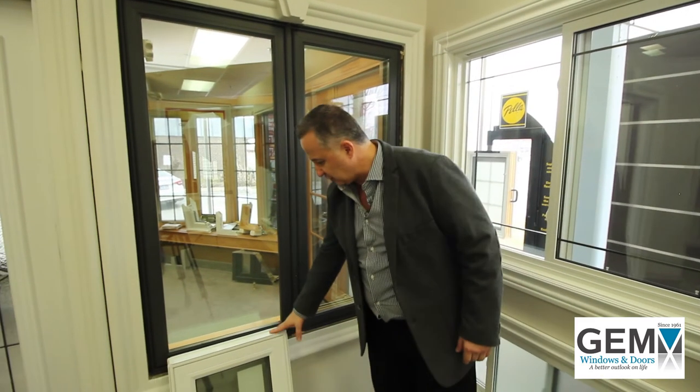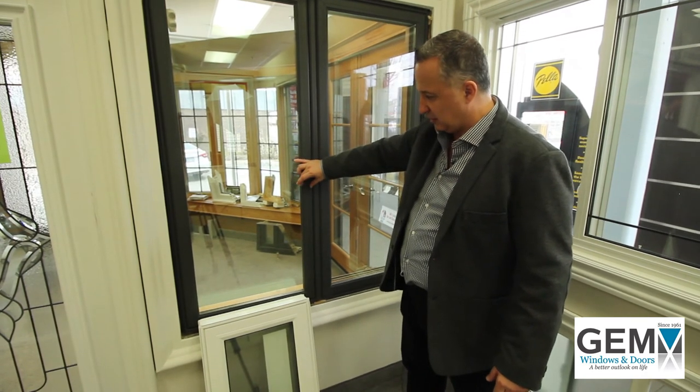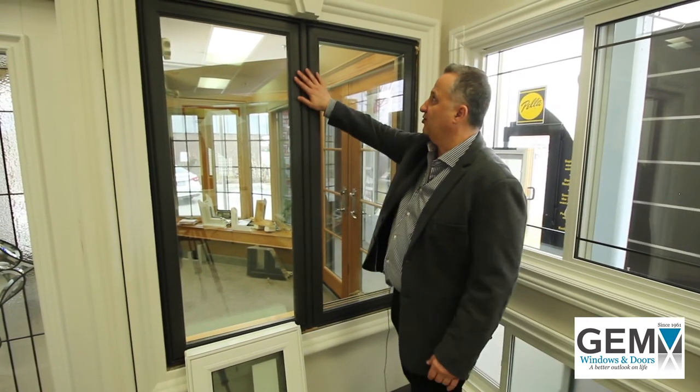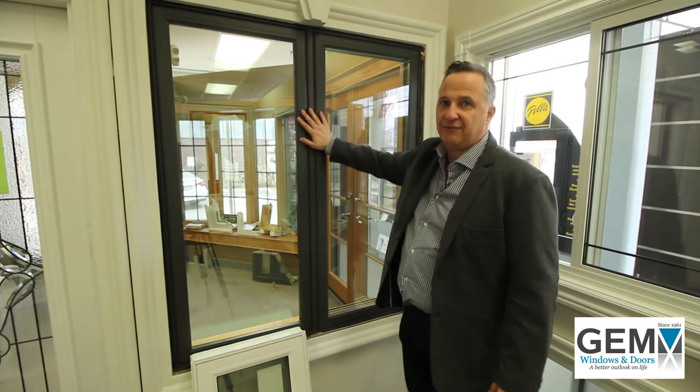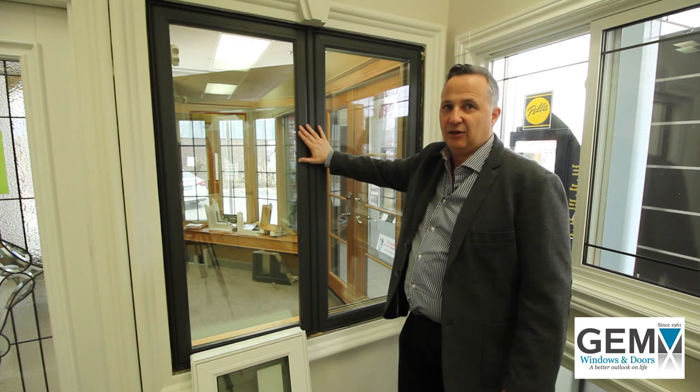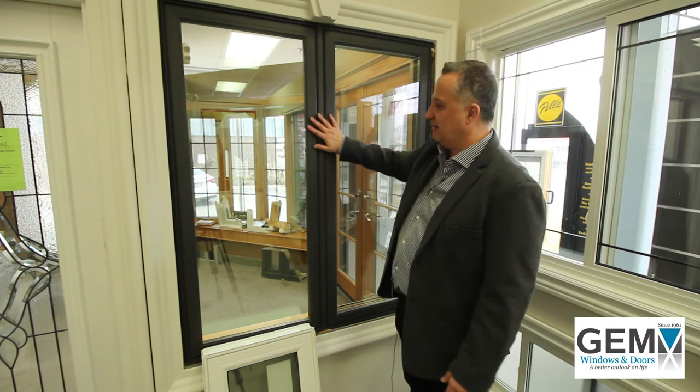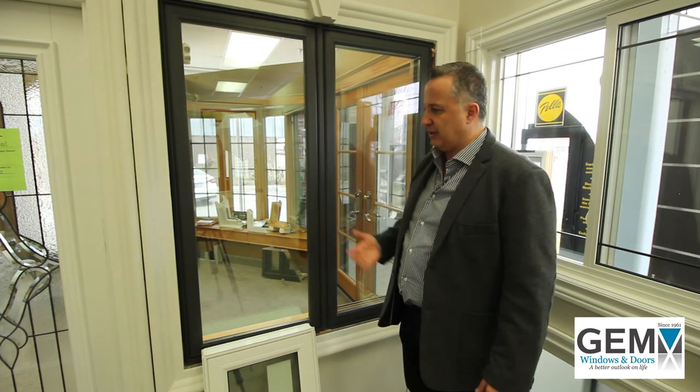Now we're on the outside of the Spartan window to show you the differences from a generic vinyl window. The first thing you'll notice is that the sash is considerably smaller, giving you a larger glass area. The detail on the frame mimics a wood window, whereas the vinyl window is very bulky and very non-architectural. With the paint finish on the Spartan window, we've gone to a new technology of matte finish which mimics and makes it look like a painted wood window, as opposed to a vinyl window that's been sprayed with a semi-gloss sheen. We now offer it in a lot of designer colors.